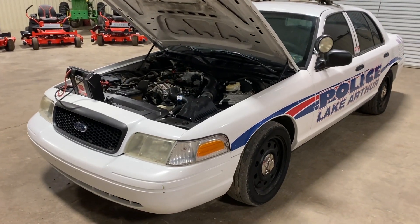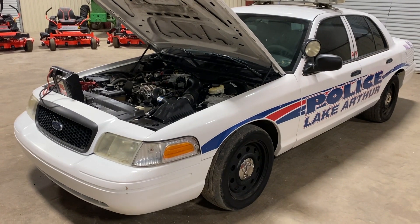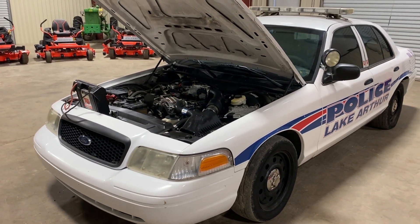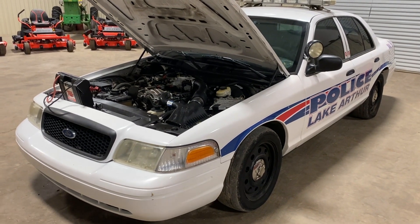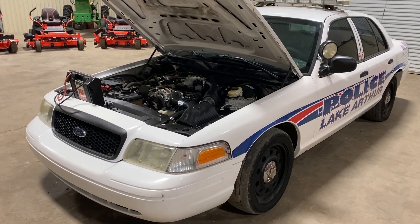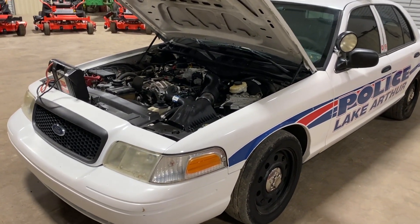In our engine video on this 2009 Ford Crown Victoria, 4.6 gas engine, the catalytic converters have been removed — and you can hear that in this video. I'm going to quit talking and walk up to the engine and let you see how this thing runs.